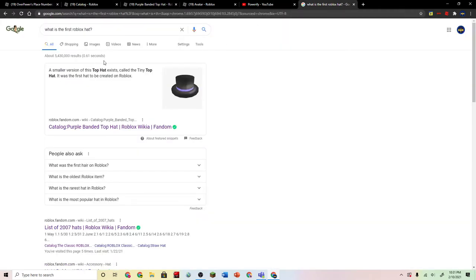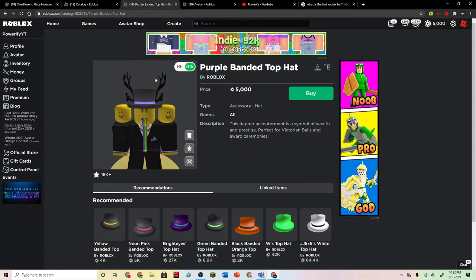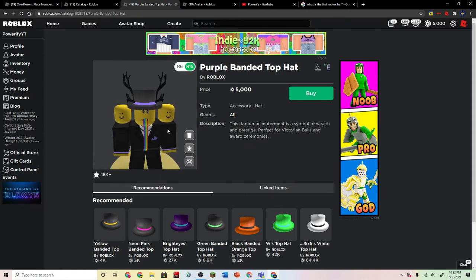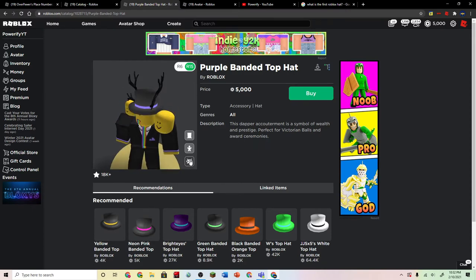This is actually the first Roblox hat according to the wiki, but it wasn't released — it was the other hat that was released first. It was the cap or something — the first hat to be created on Roblox. So this is kind of cool, it has a lot of history. And I think this will also go good with other outfits, so I'm probably going to use it a lot.